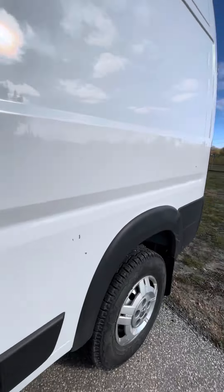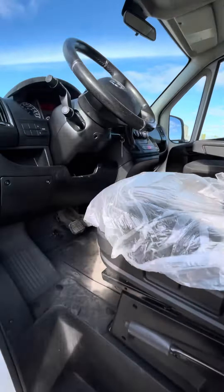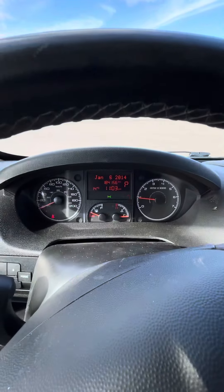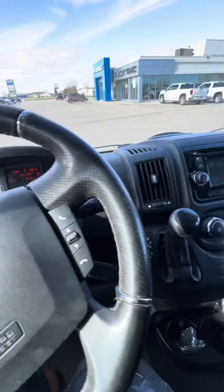There are of course some scratches and a little bit of body damage on it, as it is a work vehicle. Power windows and locks. There's about 184,156 kilometers on it currently.